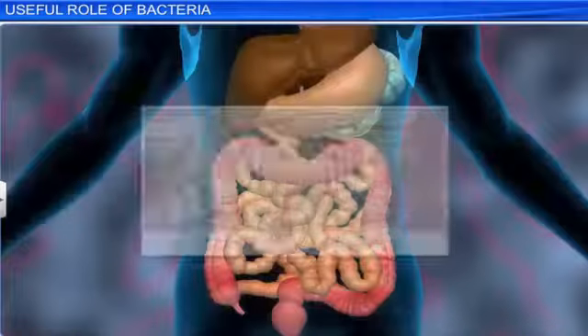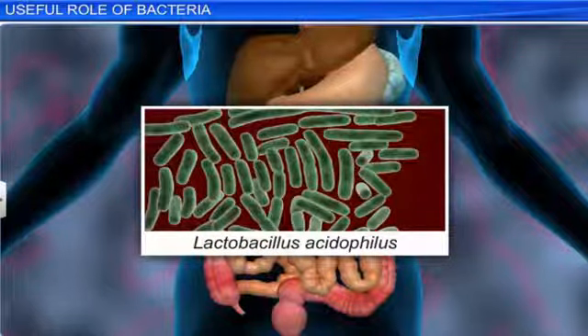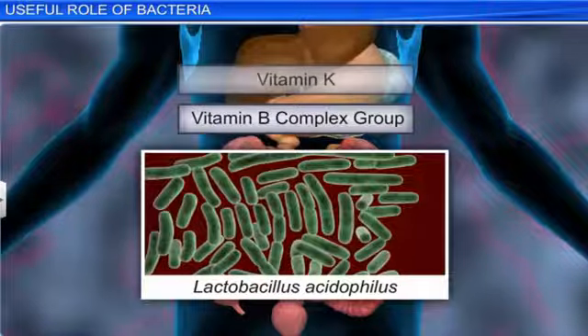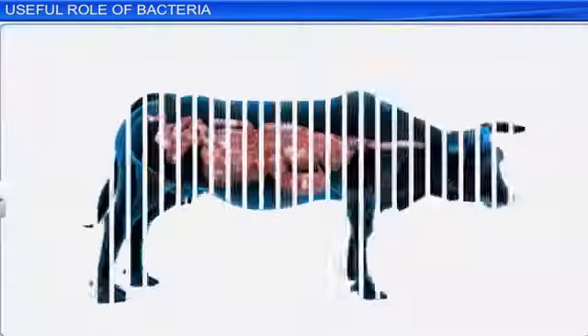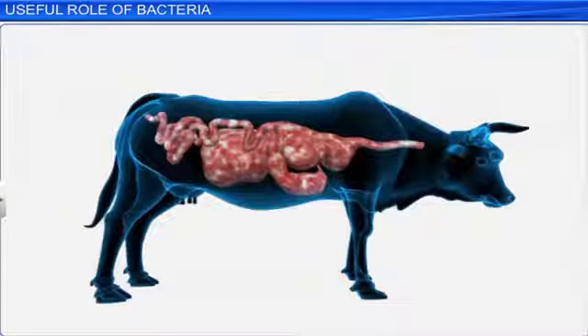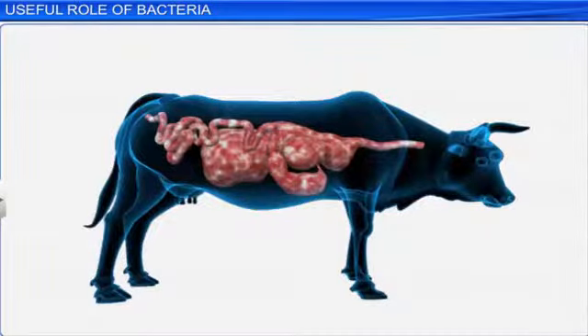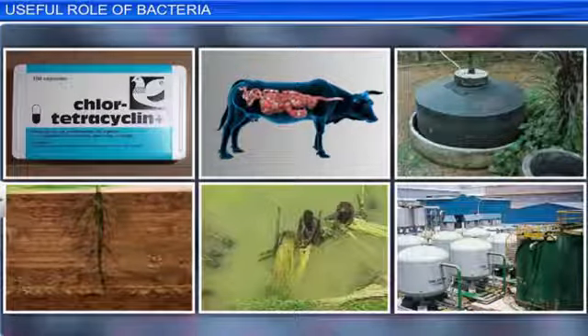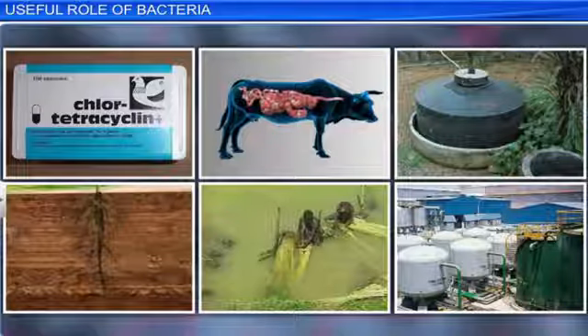There are also certain useful bacteria in our intestine that help in the production of vitamins, primarily those belonging to the vitamin B complex group and vitamin K. Similar bacteria are also present in herbivorous animals and help in the digestion of cellulose. Here, the bacteria and the herbivorous animal share a symbiotic relationship. Thus, not all bacteria are harmful. Many of them are of great economic importance.